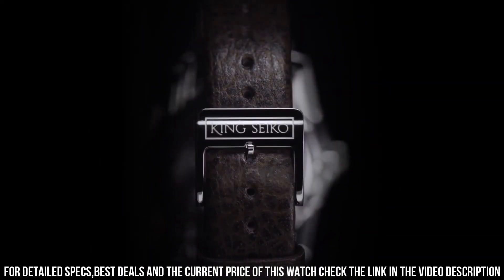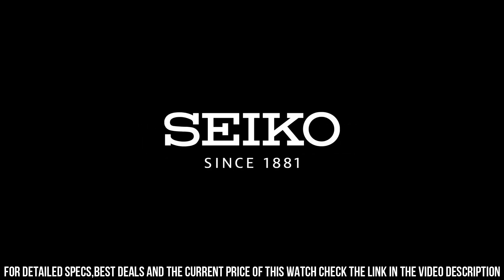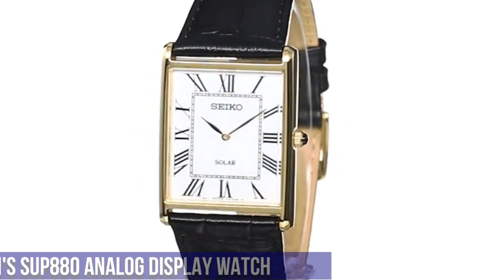Applied faceted and polished indices. Double width textured index at 12 o'clock. Broad razor-edge shaped hour and minute hands. Needle-like central seconds hand. Applied Seiko logo and King Seiko branding in lower half of the dial. Movement: Seiko Caliber 6R31, in-house automatic winding.